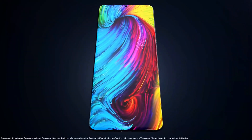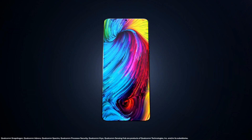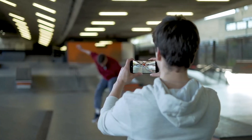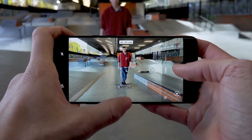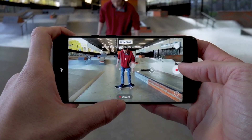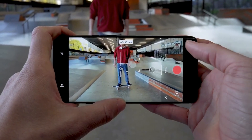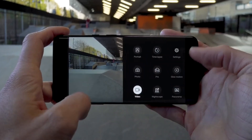Oppo F17 में 64MP का primary camera sensor होगा और इस primary camera sensor के साथ में आपको और भी camera sensors मिलेंगे — एक super ultra-wide camera sensor, एक monochrome camera sensor, और एक depth camera sensor भी। ये सभी camera sensors combine होकर बेहतरीन photos देंगे जो Oppo F17 series में आपको देखने को मिलेगा।